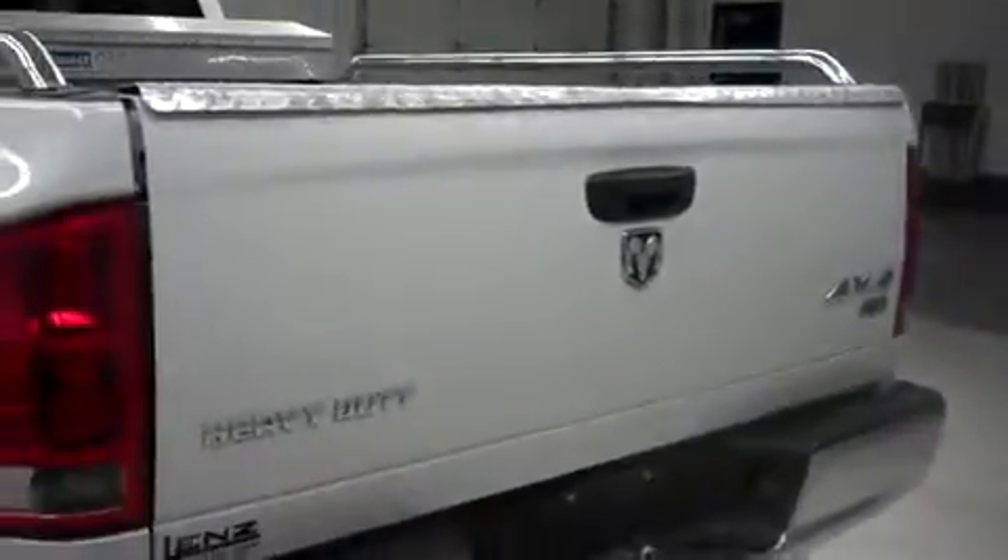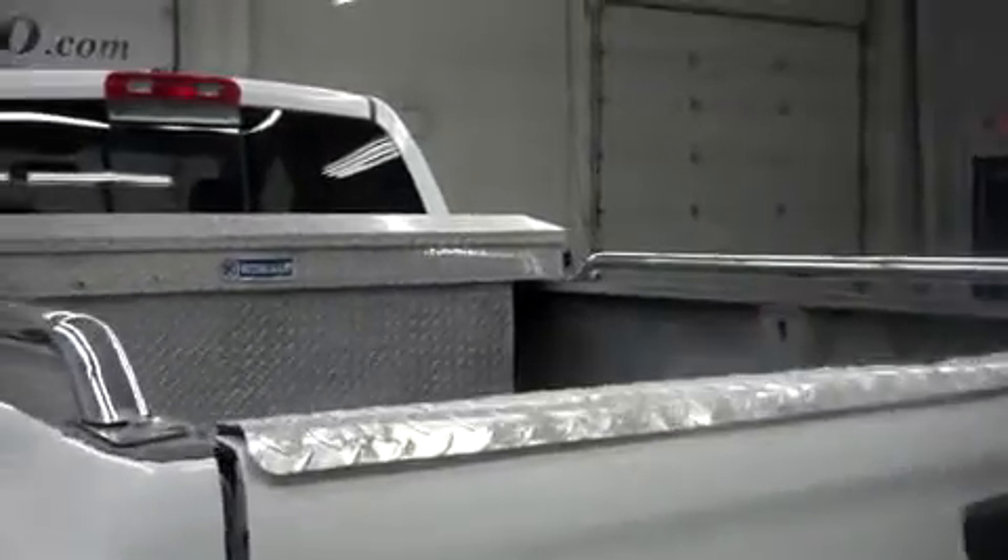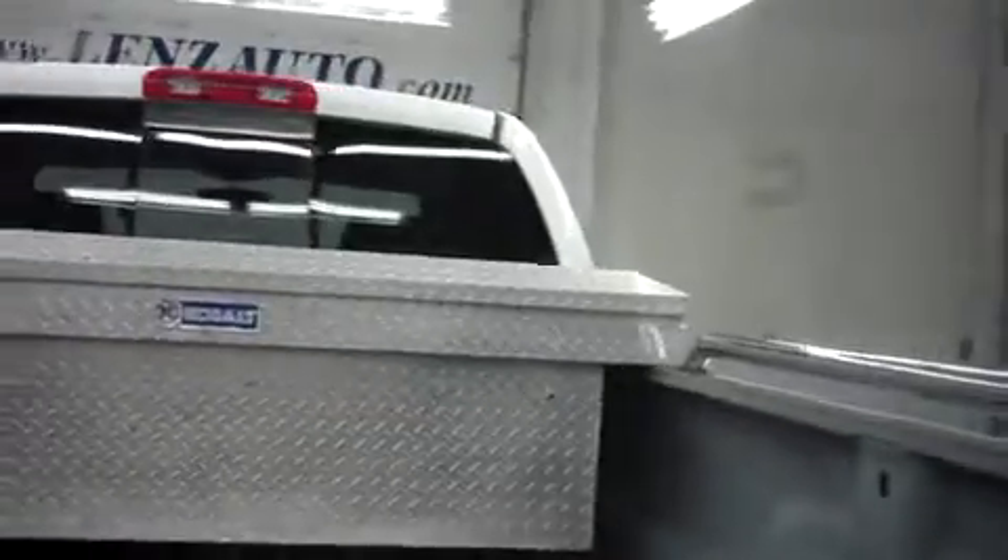This Dodge Ram has the factory bumper and towing package. It has aftermarket bed rail tubes and a locking metal tool box. Inside the bed it has a gooseneck hitch and a spray-on bed lining.